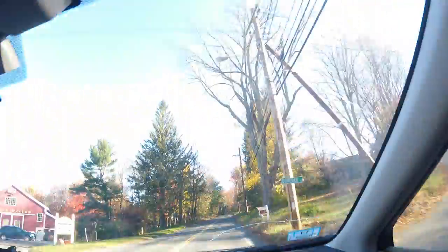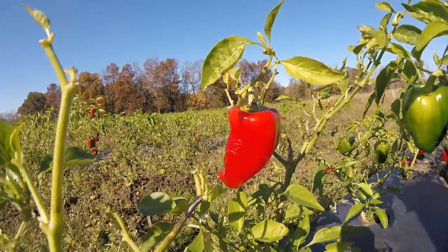We are on our way to go gleaning, which is when you clean up all the fields. We have a farm share up the road from our house. They let us go at the end of the year and pick all of the crops that are left over.